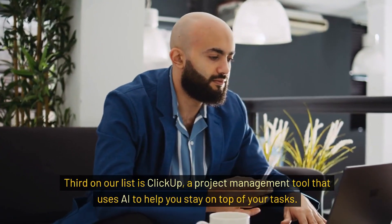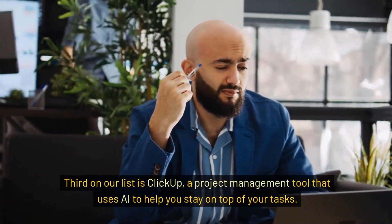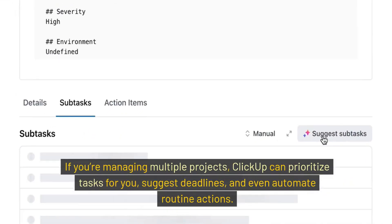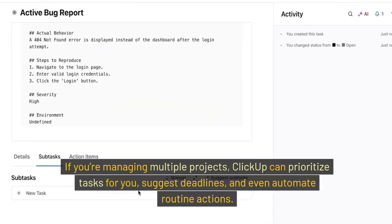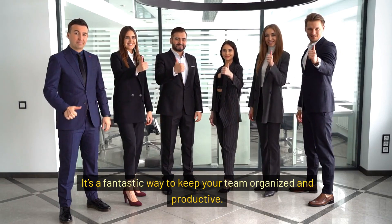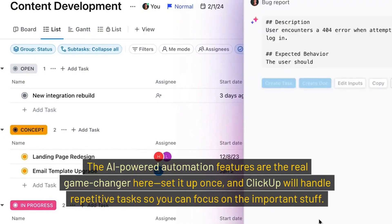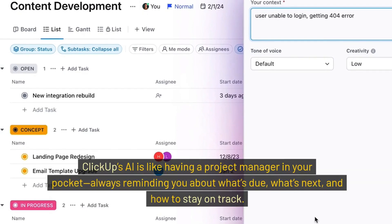Third on our list is ClickUp, a project management tool that uses AI to help you stay on top of your tasks. If you're managing multiple projects, ClickUp can prioritize tasks for you, suggest deadlines, and even automate routine actions. It's a fantastic way to keep your team organized and productive. The AI-powered automation features are the real game-changer here — set it up once, and ClickUp will handle repetitive tasks so you can focus on the important stuff. ClickUp's AI is like having a project manager in your pocket, always reminding you about what's due, what's next, and how to stay on track.